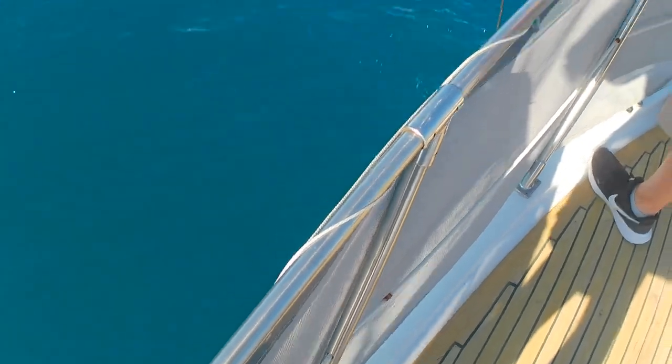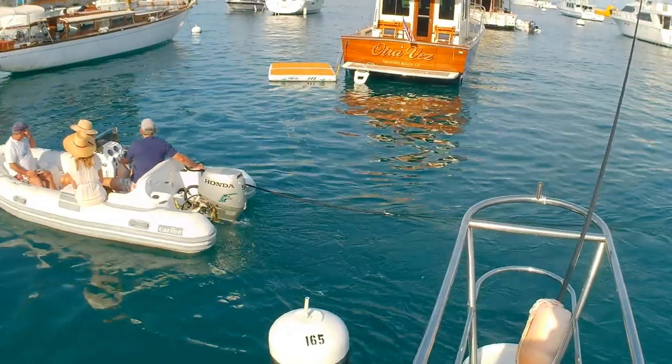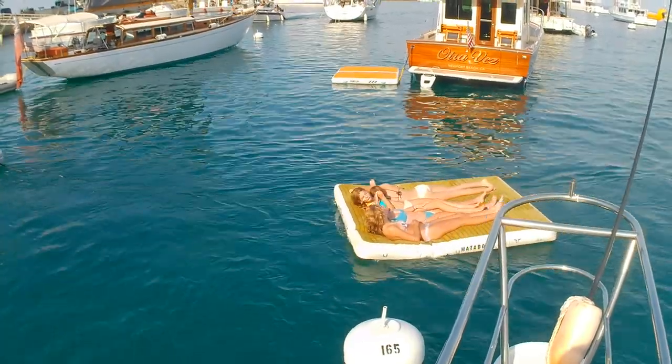If you have a dinghy, getting to shore is no problem. On busy weekends, if you don't have a dinghy, you might be able to get a ride. There's also a shore boat — you can greet them on channel nine — it costs $5 each way per person to go ashore.